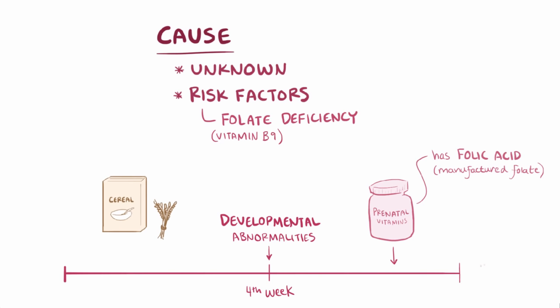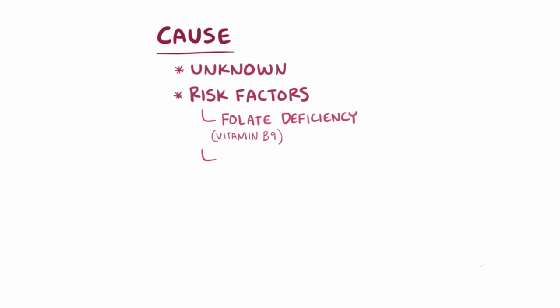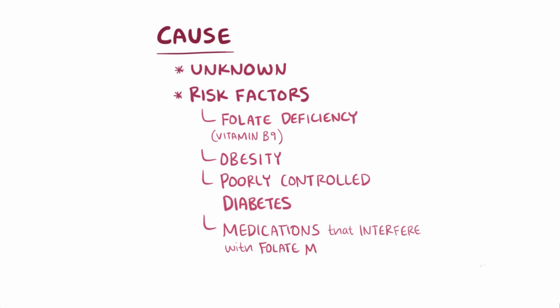To help combat this, enriched grain products like breakfast cereals made with whole grains have folic acid added to the flour as a general preventative measure. Other risk factors for having a child with spina bifida include obesity, poorly controlled diabetes, and taking medications that interfere with folate metabolism, like certain anti-seizure medications.